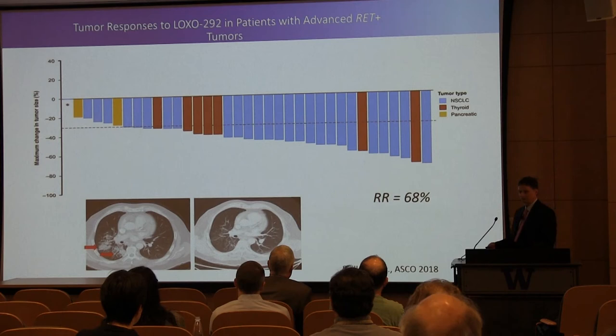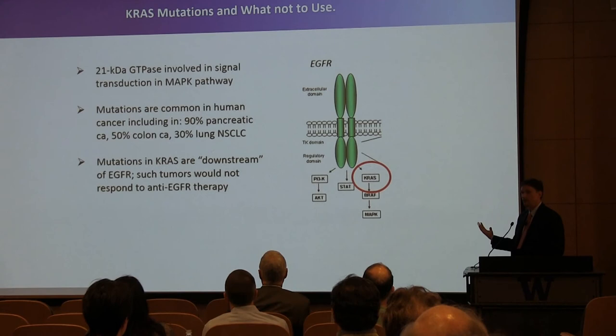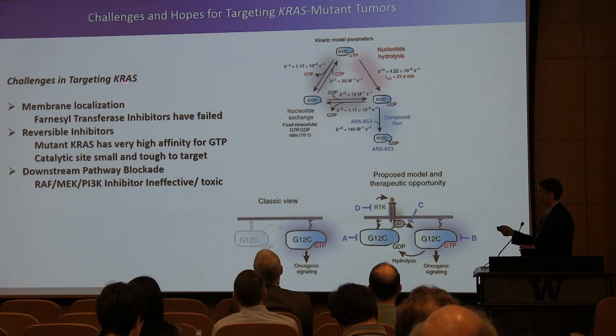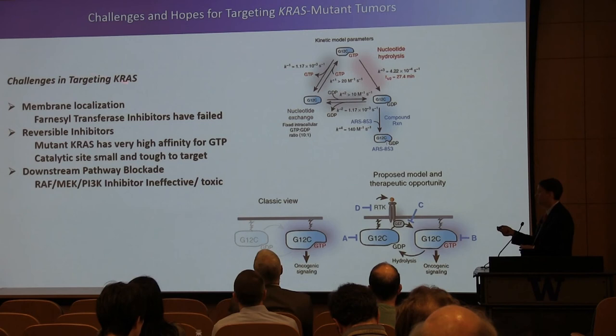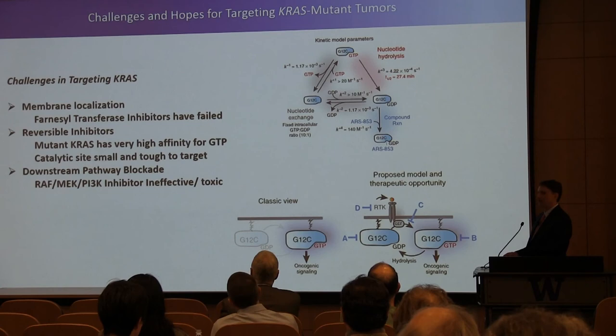And from ASCO 2018, this is the response for the RET-positive patient population. KRAS is, I think, the elephant in the room. KRAS is something we still haven't cracked — the NIH has an entire building and project dedicated to KRAS mutations and how to treat them. They're downstream of EGFR, and for that reason very difficult. Farnesyl transferase inhibitors failed about 20 years ago. Reversible inhibitors failed because mutant KRAS has very high affinity for GTP. The catalytic site is small and tough to target. Downstream pathway blockade like we showed for BRAF has been too toxic and combinations haven't worked. There is a slight glimmer of hope: a single mutation within RAS called the G12C mutation — the cysteine can be covalently bonded to a class of drugs being developed now that can bind to the pocket where the mutation is. There's been evidence of slow GTP hydrolysis with a half-time of 27 minutes, by which the covalent binder can sneak in. That appears to be effective in vitro models.